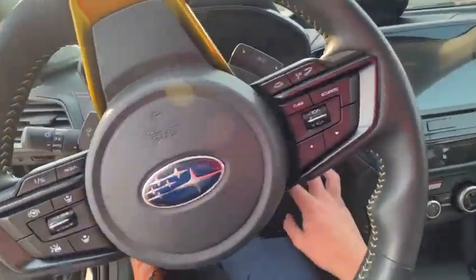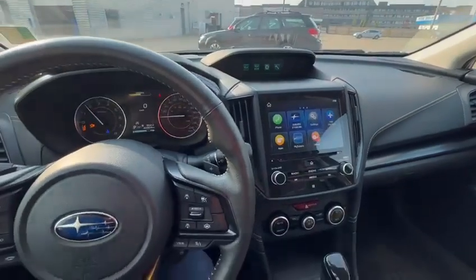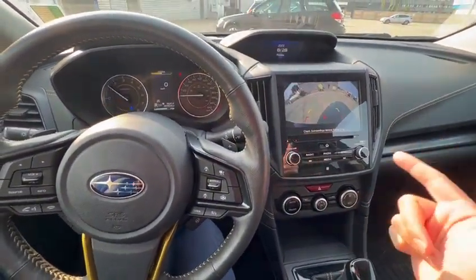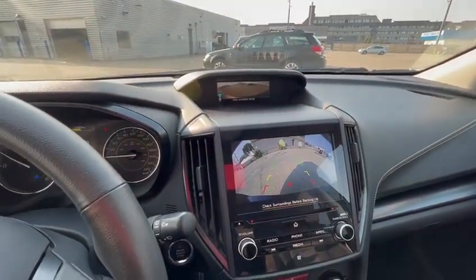Let me start it here so I can show you some of the features. One of the coolest things about the Outdoor Package is it has a front view camera as well as a backup camera. If you press here, you'll be able to notice that there are two cameras.